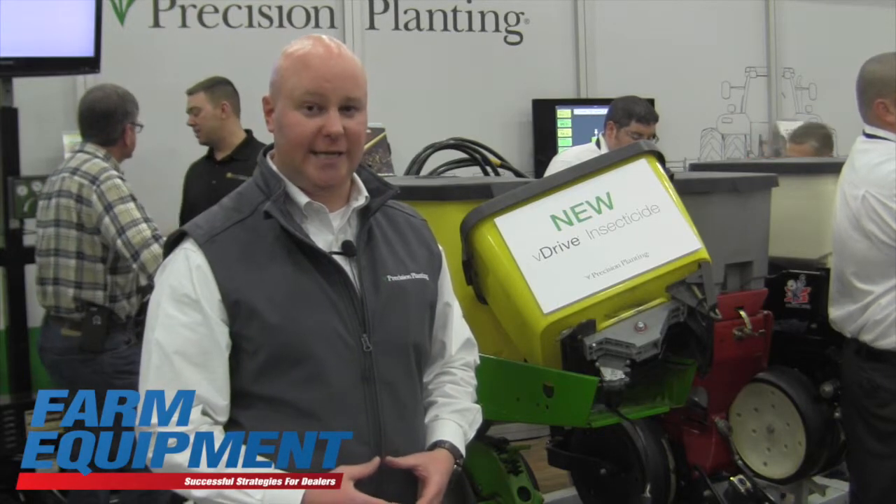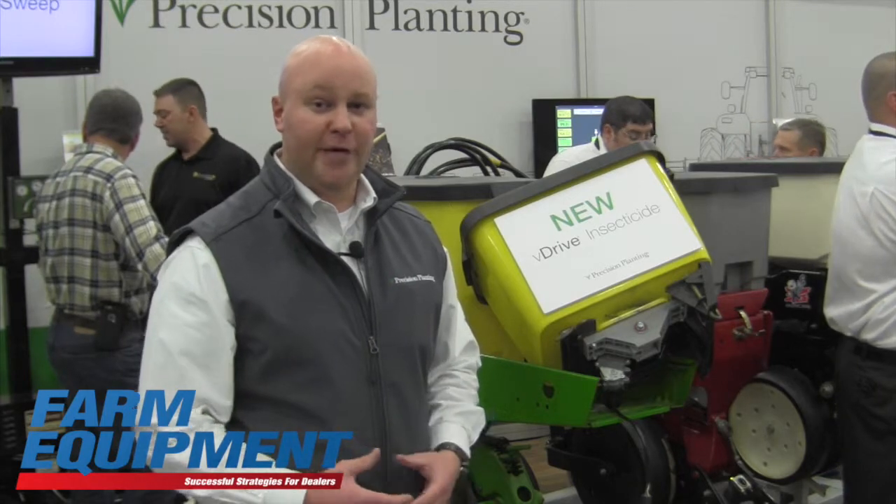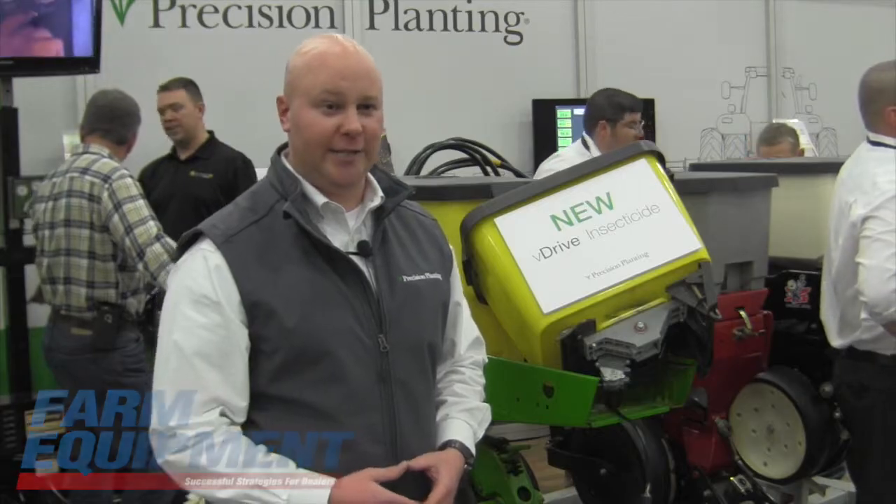As we roll through a smooth beta this year, for more information you can find it on precisionplanting.com or contact your local Precision Planting dealer.